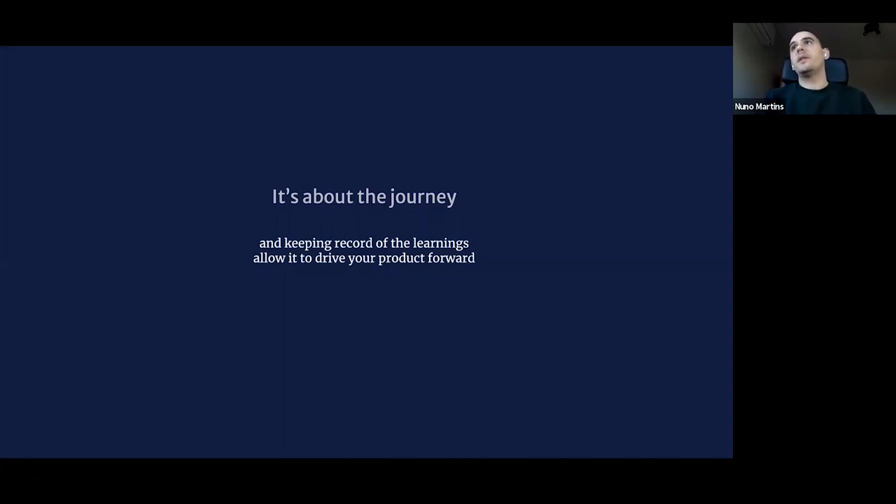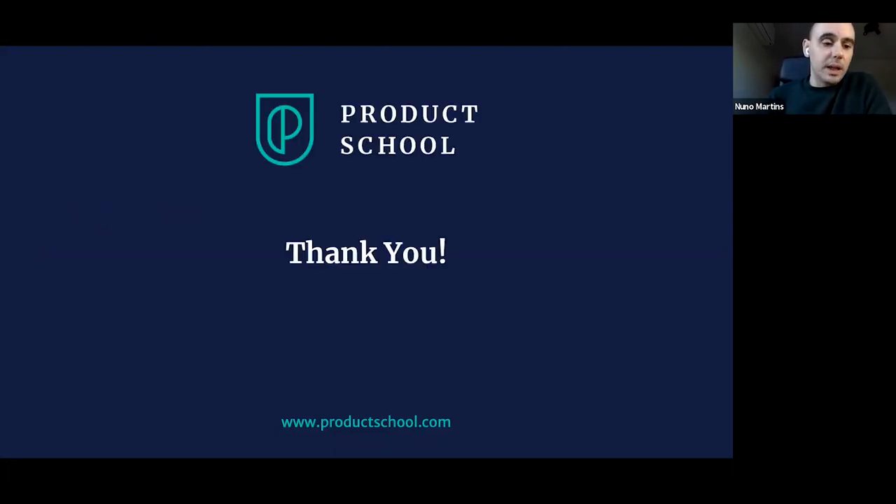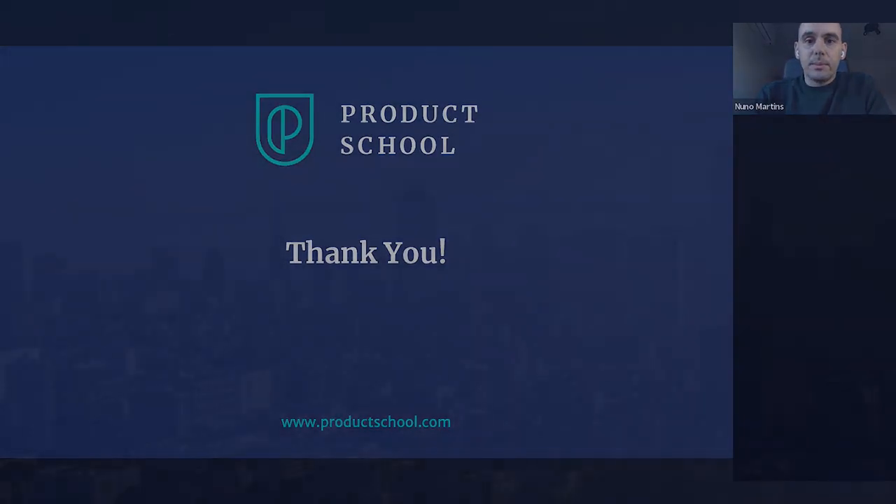Just to wrap it up — the main takeaways from today: always have clarity over your problems, be as crystal clear as possible. Move from delivery mode into discovery mode, and start looking at landings instead of launches as your measure of success. Feel free to ask questions — I'll be sharing the deck and my contacts as well. Thank you for the opportunity and for listening.